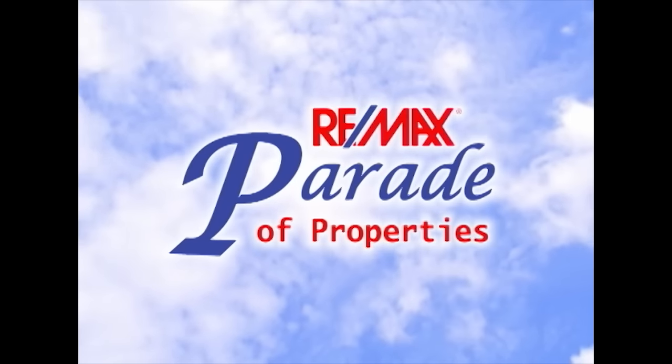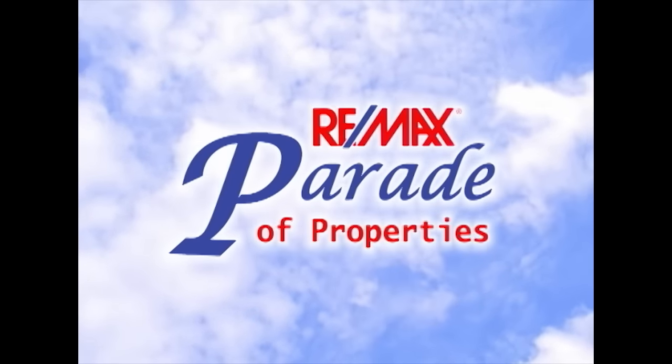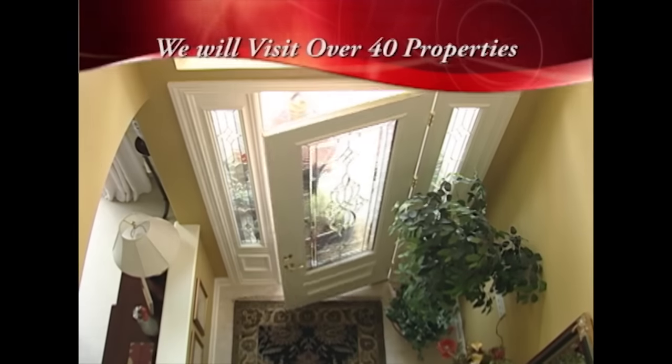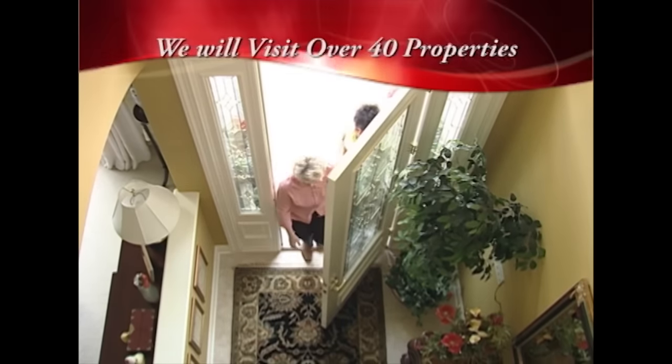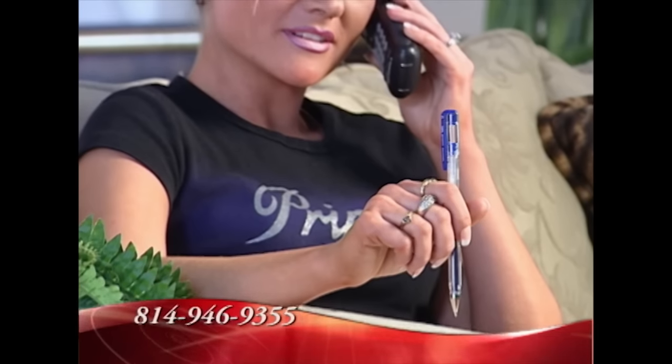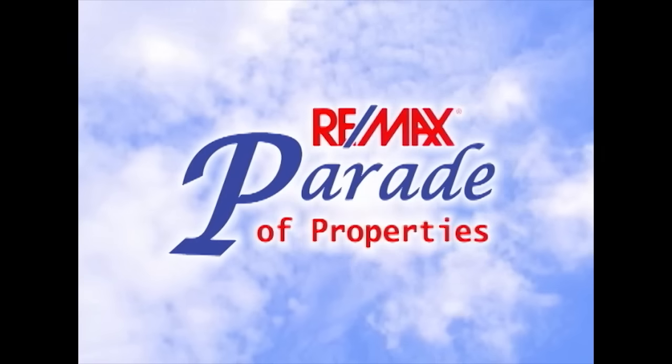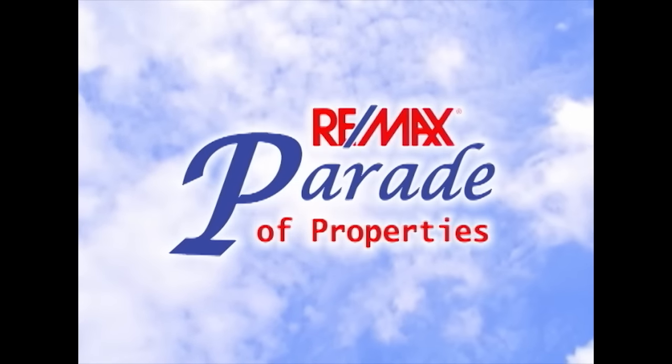Welcome to the RE-MAX Parade of Properties presented by RE-MAX Results Realty Group. Over the next half hour, we'll showcase some of the finest homes and properties from throughout the Altoona region. If you would like more information on any listing, give us a call or visit us online. Now sit back, relax, and enjoy the RE-MAX Parade of Properties.